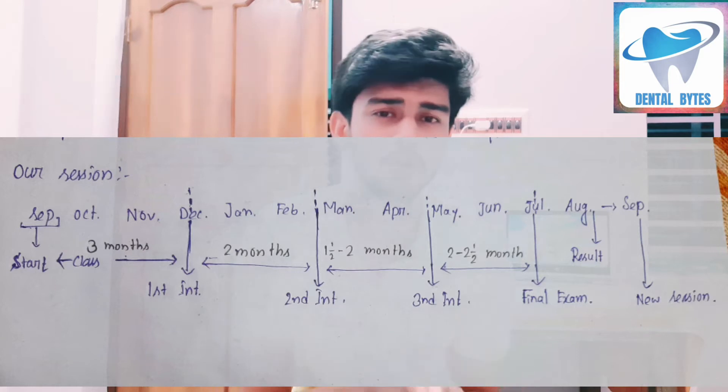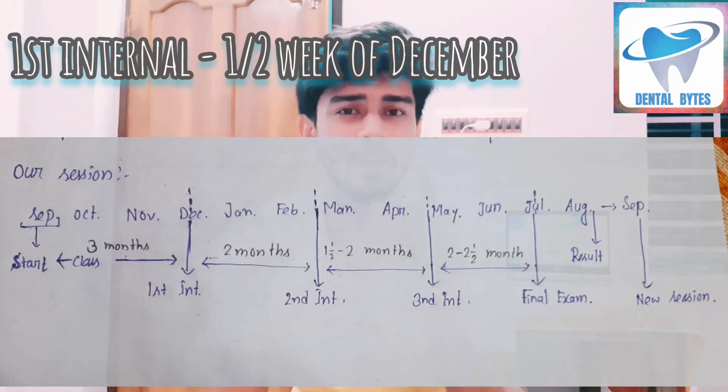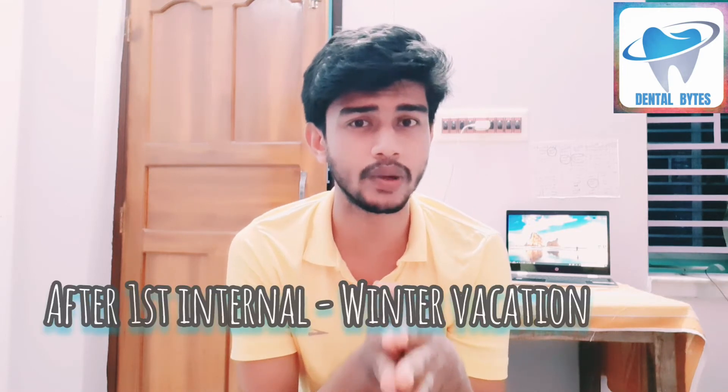So September, October, November, December — in the second week of December your first internal exam will be held, that is the first exam in your BDS course in first year. After that exam, in the first or second week of December, the first internal will happen. After the first internal there will be a winter vacation. After winter vacation, college comes back in the month of January.